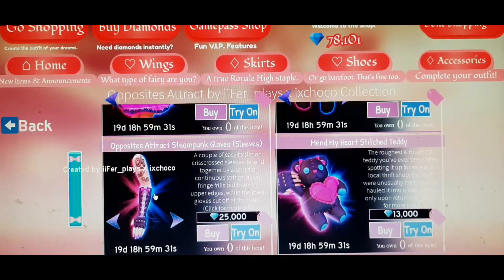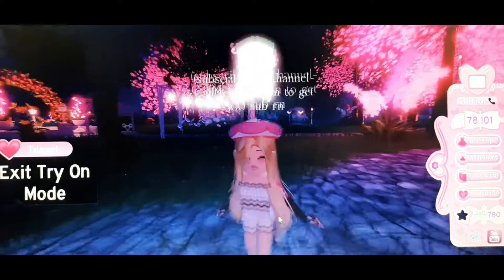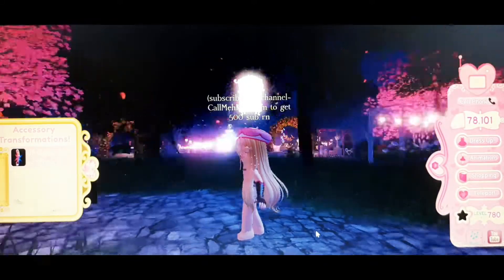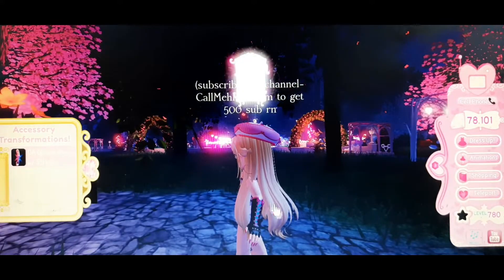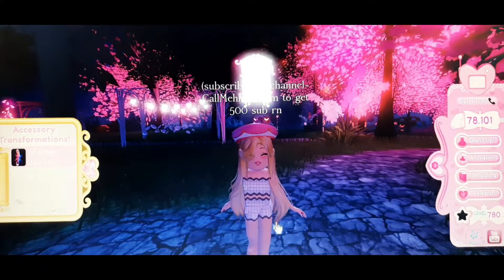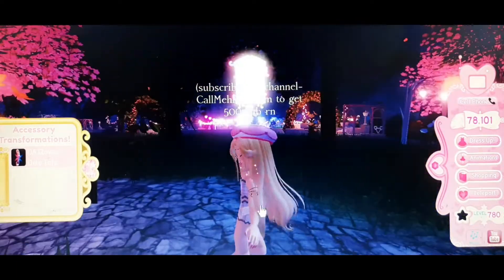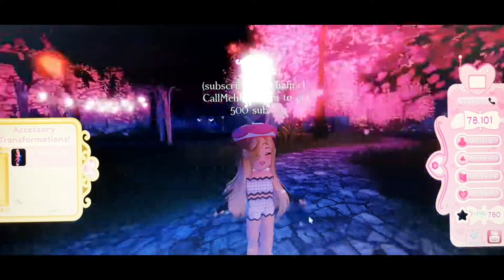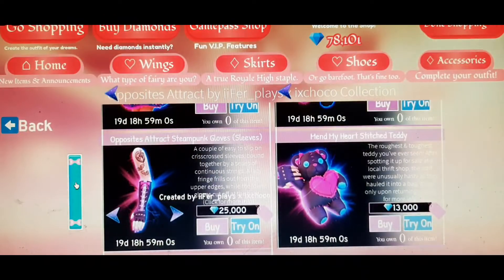The next thing I would recommend is the sleeves. They also have a lot of toggles. I like to wear them a certain way. It also has a kind of hat with a tattoo design, and another tattoo toggle — so this item also has a lot of variety.